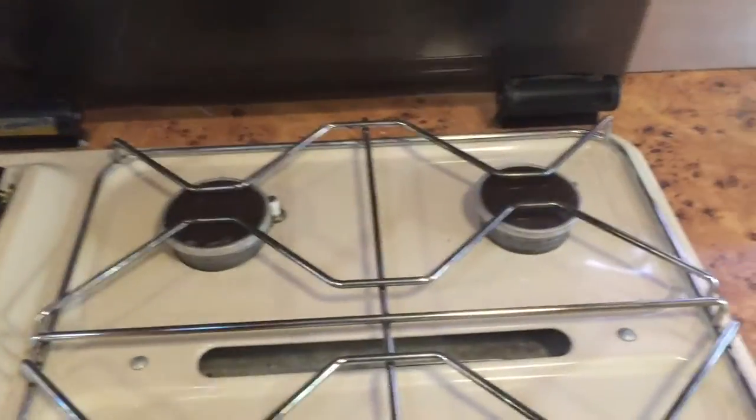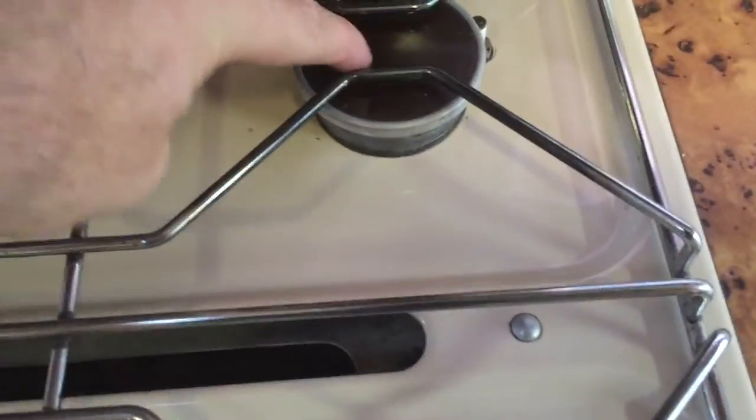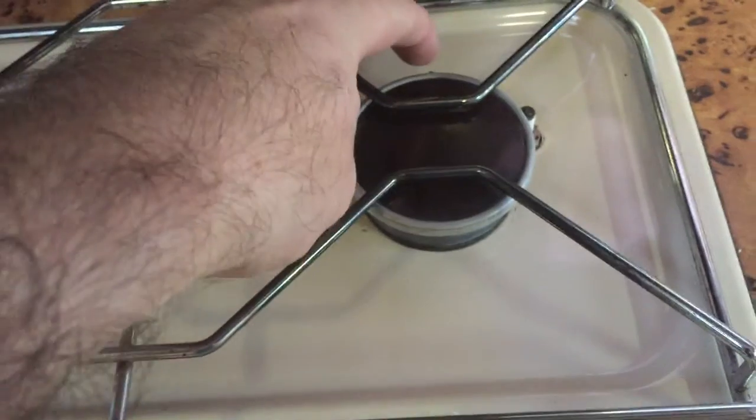Another little fault — and this is not being pedantic — the rear right hob does not light on the self-igniter. That's where a lighter or matches come in.